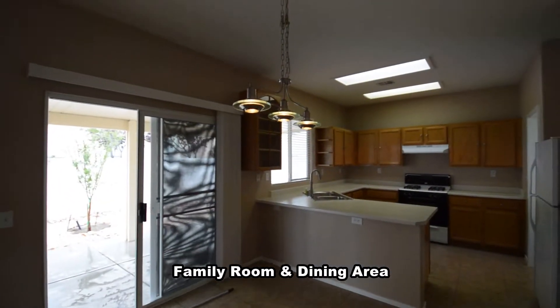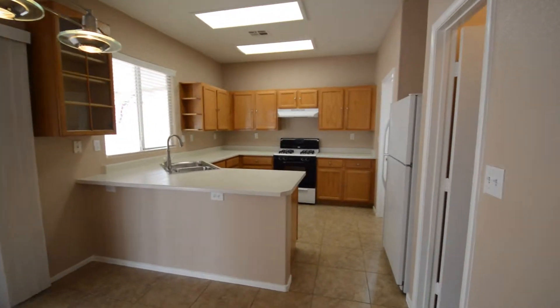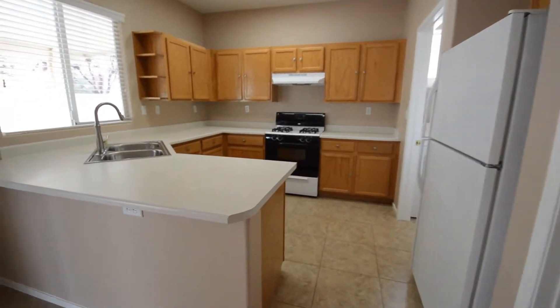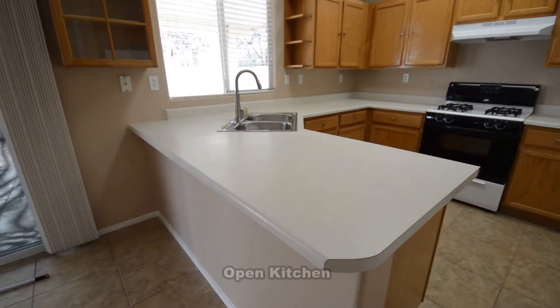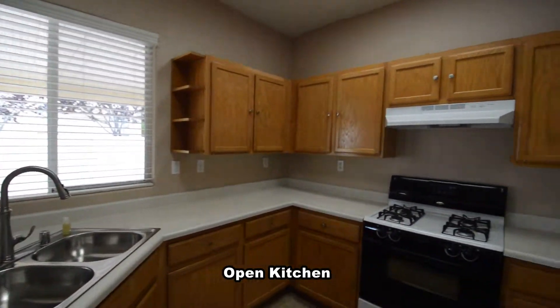The dining area has a hanging light. The open kitchen has a breakfast bar, laminate counters, pantry, and all the appliances.